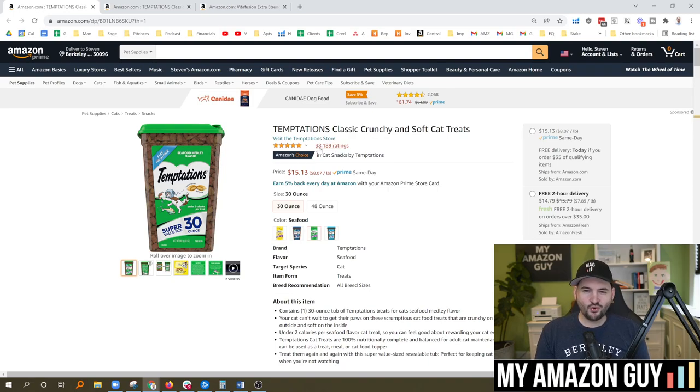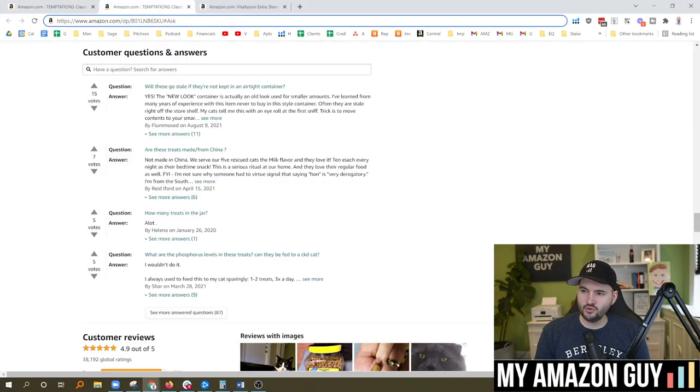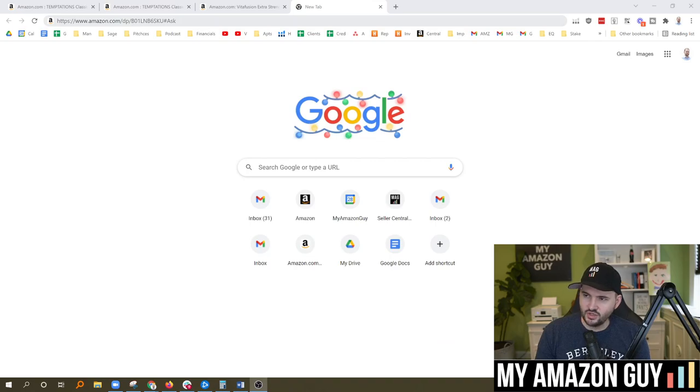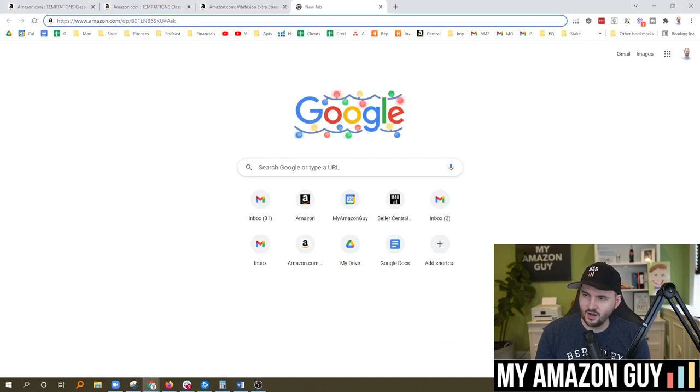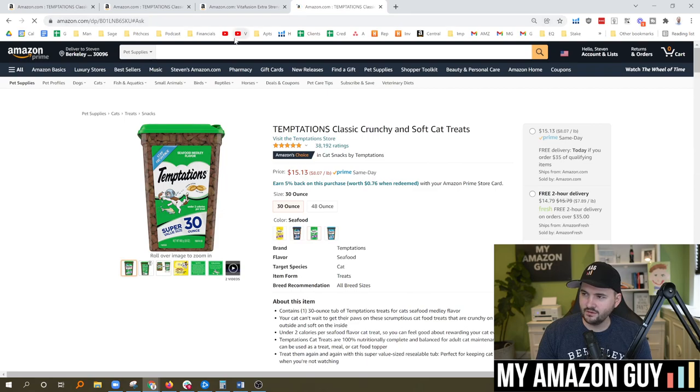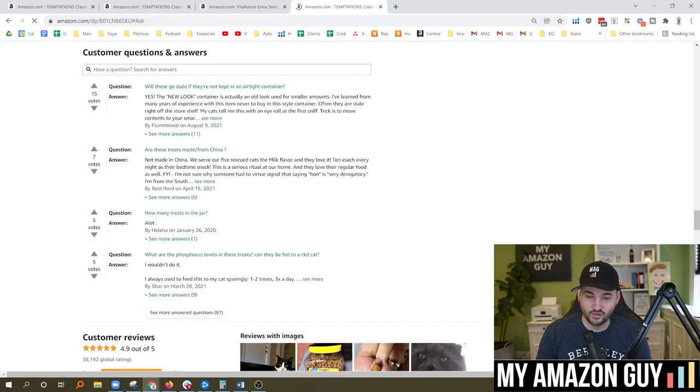Now here is a cool trick. This one comes from one of our tech gurus at My Amazon Guy, Steven Bruning, and he found a way where if you just type in a certain URL, you can actually trigger the questions directly. You type in amazon.com/dp/ASIN and then the hashtag sign followed by 'ask', and that will trigger the ASIN and go directly down to the questions. Took a second to trigger, but see how it went straight down?